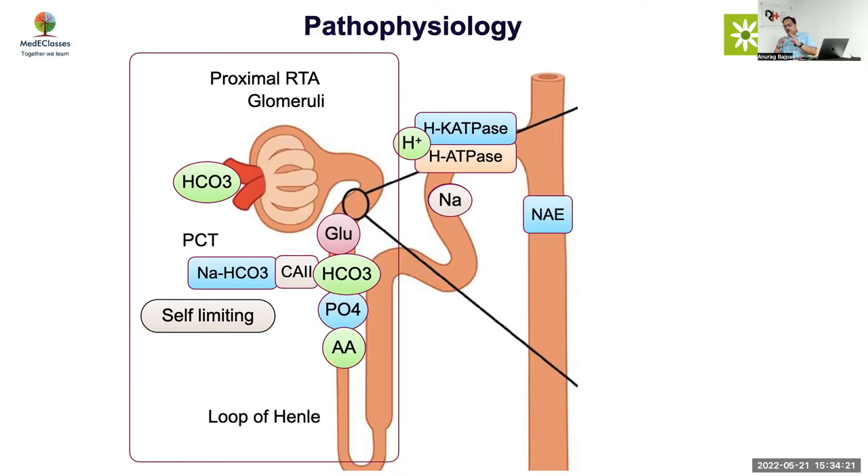Typical bicarbonate levels in proximal RTA are 12 to 20, usually around 15 to 16. Once the blood becomes acidic, the urine also becomes acidic. If your blood pH is less than 7.2, your urinary pH as a normal response should be less than 5.3 — rarely 5.5 is also used as a cutoff. So if you have a urinary pH above 5.3 or 5.5 with significant acidosis, that suggests distal RTA. Other conditions causing acidosis and high urinary pH include UTI with urease-producing infection and hypovolemia.